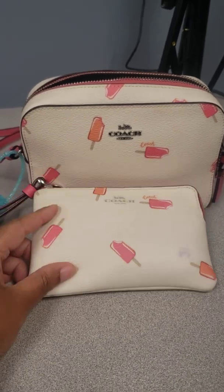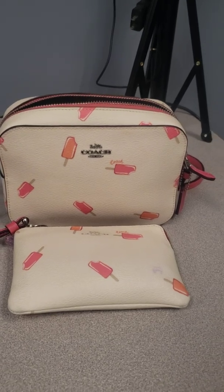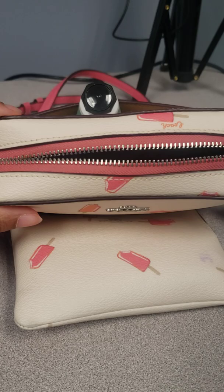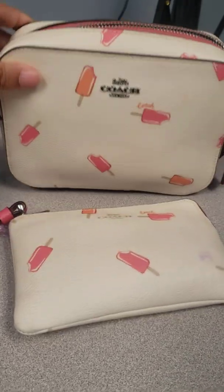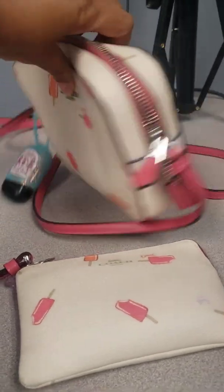I absolutely love this bag. Love the creamsicles, popsicles, icicles — whatever you want to call it. It gives me like the whole summer vibe, it just puts me in a better mood. In the bottom it's like that. It has the pink strap. This is the bag.